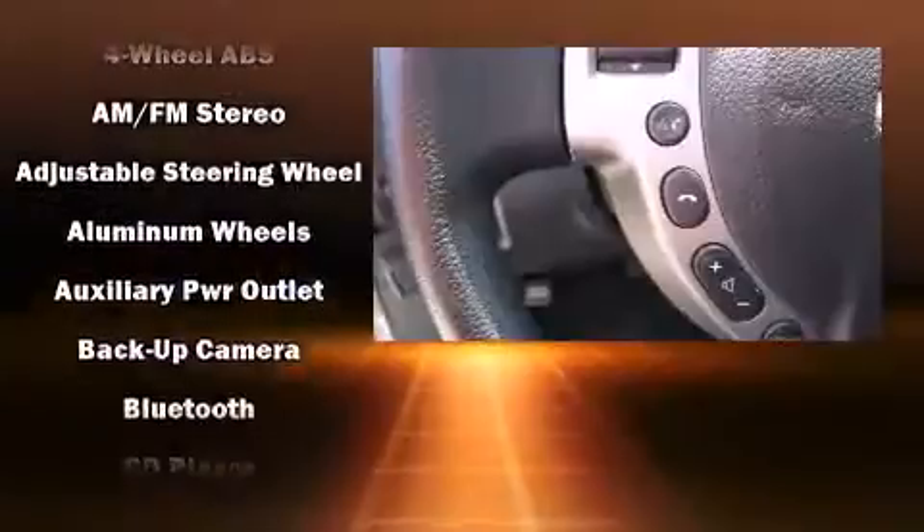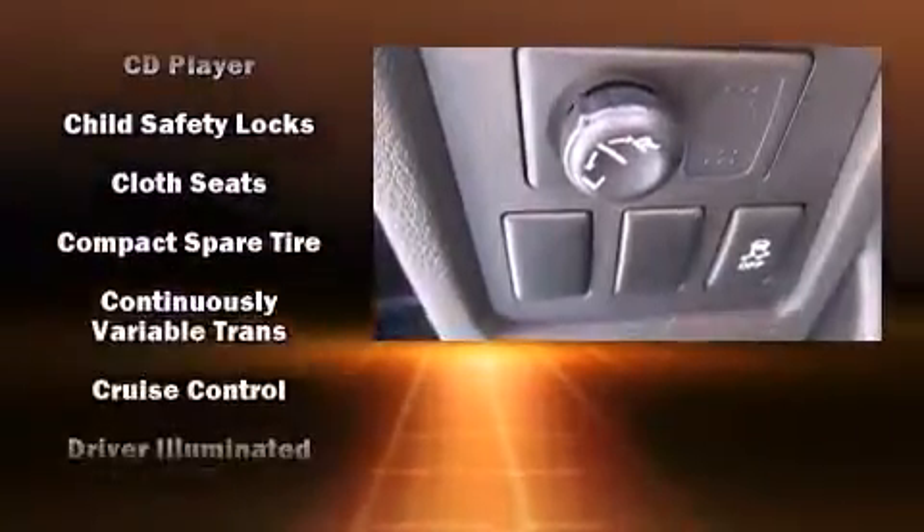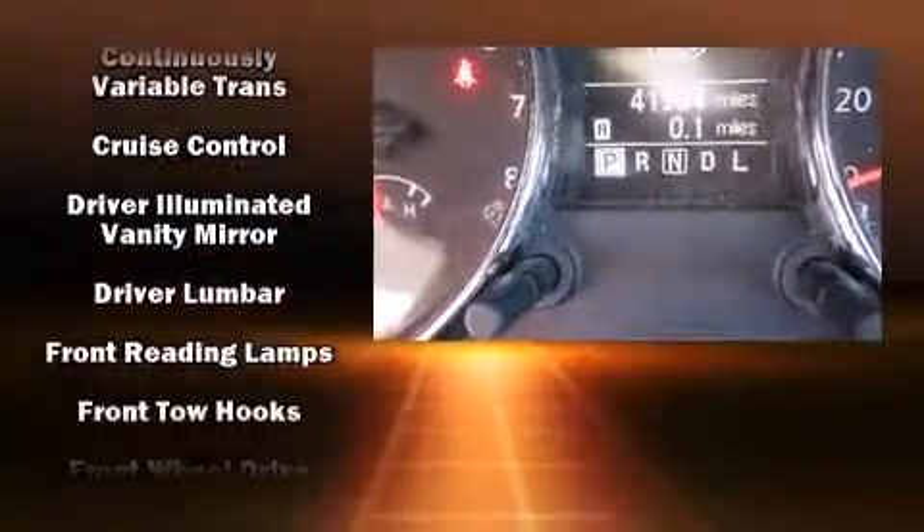Nissan also prioritized safety and security by including head curtain airbags, front side impact airbags, and four-wheel disc brakes with ABS.